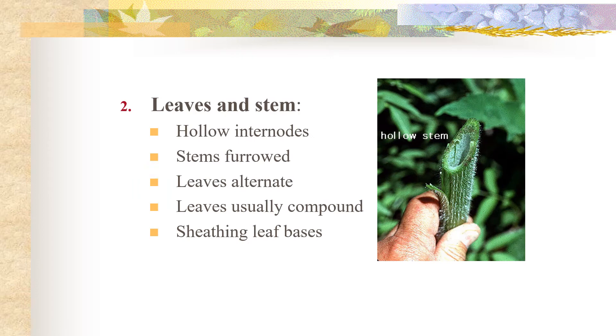Looking at the leaves and stems, the Apiaceae generally have hollow internodes — hollow stems in between the nodes. The stems are furrowed, meaning we see longitudinal ridges essentially.